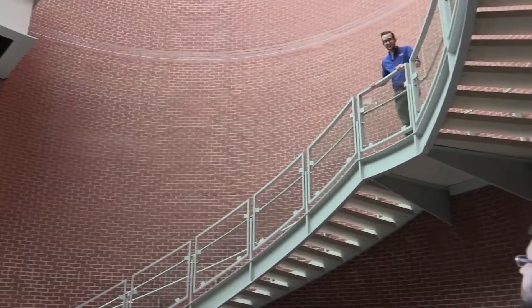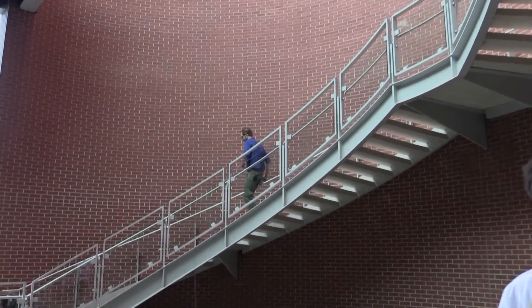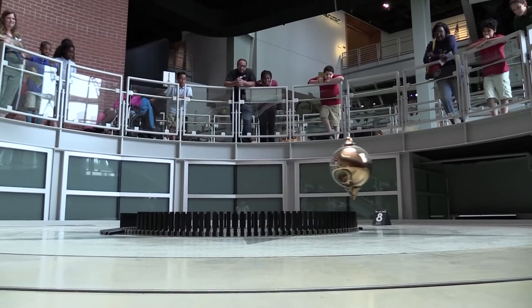One thing you'll be able to see from all three levels of the museum is the Foucault Pendulum. It is pretty exciting, but remember, respect the other museum guests by trying not to yell or run while you're in the galleries. You can, however, yell as much as you want when the pendulum knocks down one of the pegs.